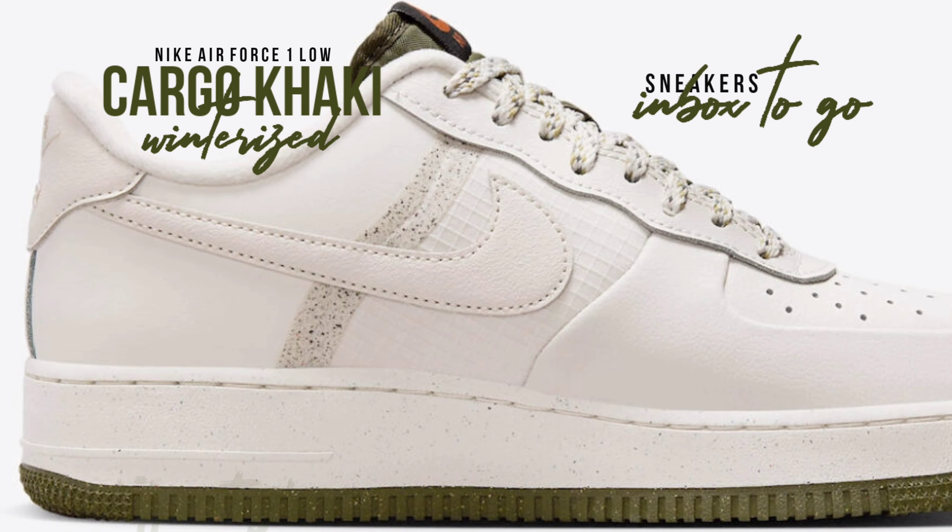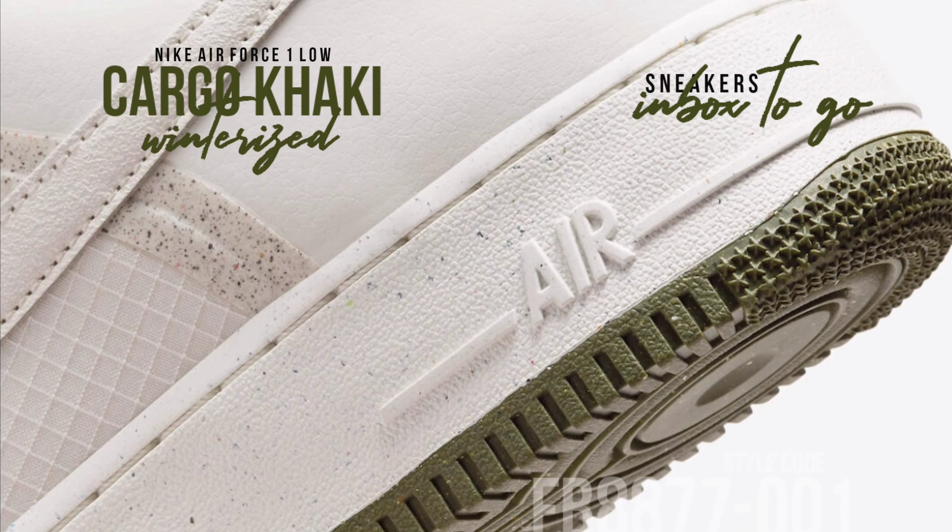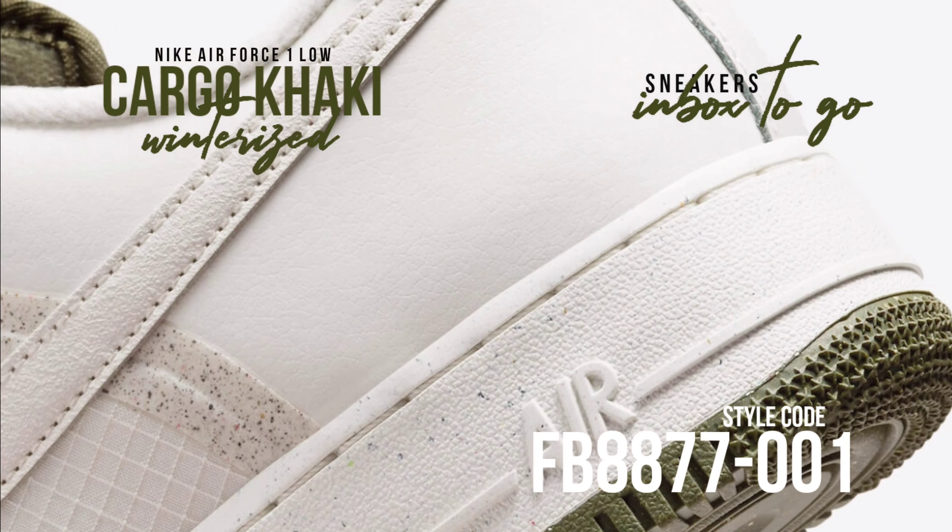Phantom, cargo khaki, dark russet, and metallic silver tones make up the stunning color scheme of the updated Air Force One Low.